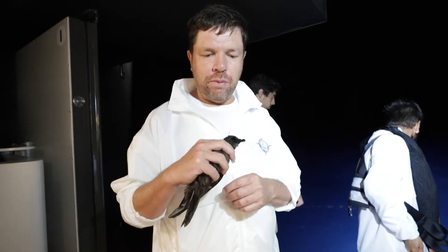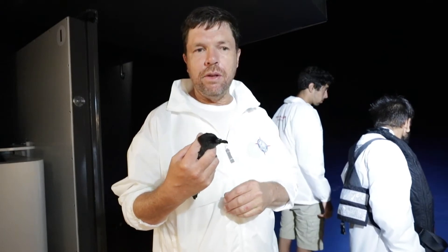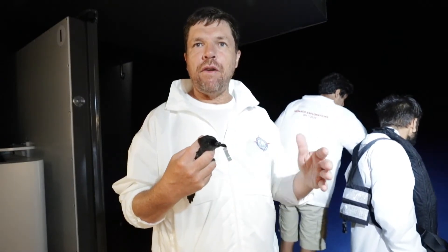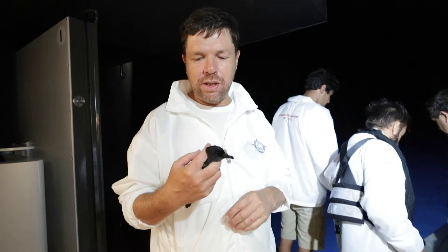This is a bird from the open ocean — it's called the Bulwer's Petrel. It's a bird that always lives very far from the shore, and it only comes to land on small remote islands, such as the desert islands here.